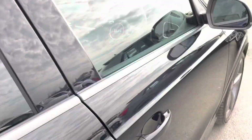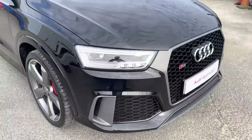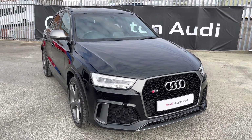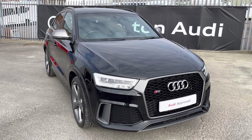This was the walk-around of the Audi RS Q3 Performance. If you'd like to arrange a viewing, test drive, or request a personalised finance quote, please contact us on 01772 911331. Thank you for watching.